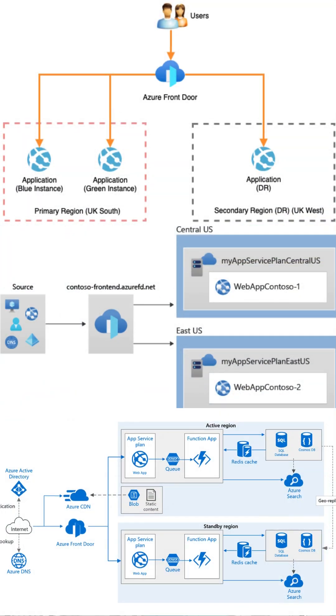Azure Front Door is a powerful global load balancer and content delivery network that operates at Layer 7, making it a game-changer for web applications.